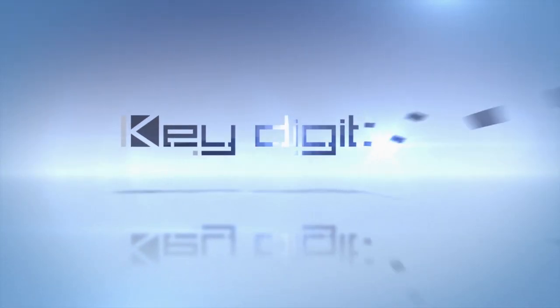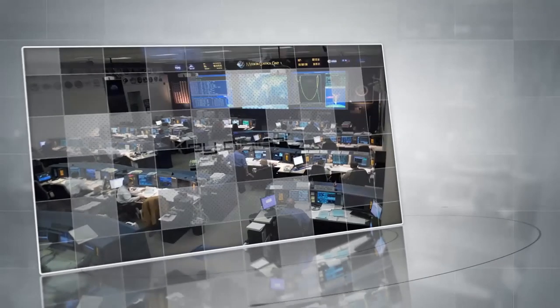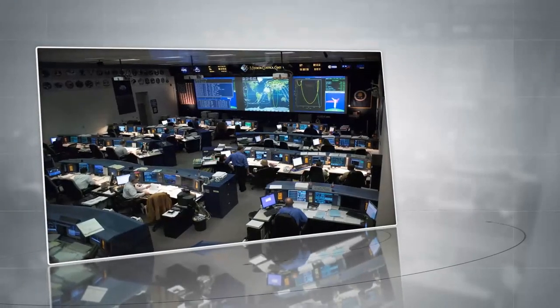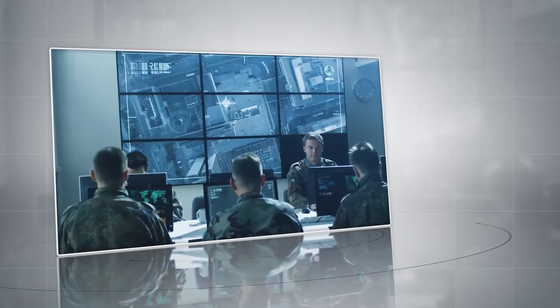KeyDigital, the experts in digital audio, visual, and control systems. Your command center and government applications depend on secure, unfailing, and steadfast technology for mission-critical operations.